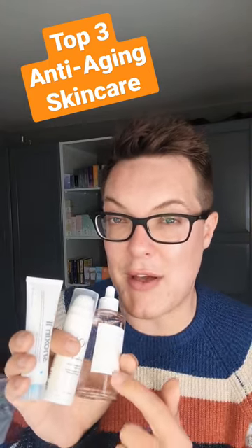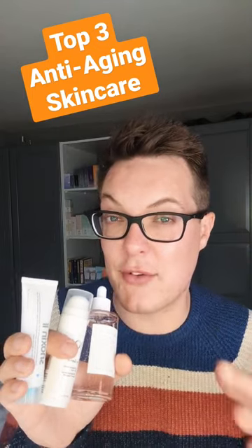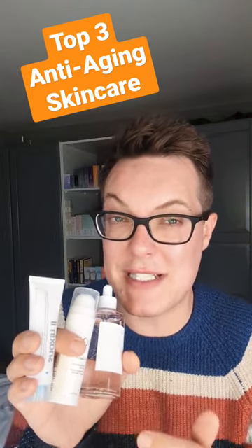Finally, we're going to talk about the Skin 1004 Pore Minimizing Ampoule — a peptide-packed serum that's going to work to increase the levels of collagen and elastin production, calm, soothe, and can even help fade hyperpigmentation.